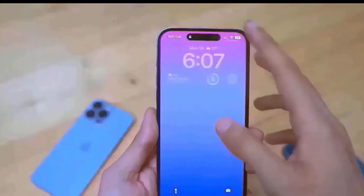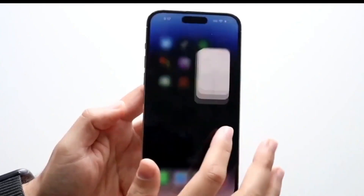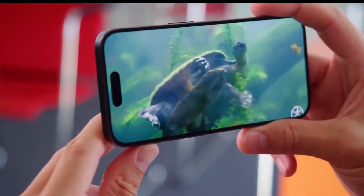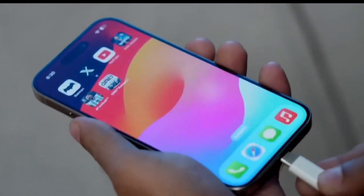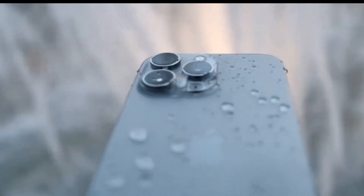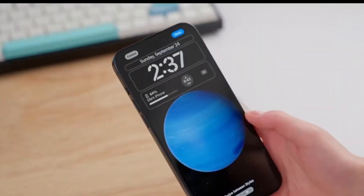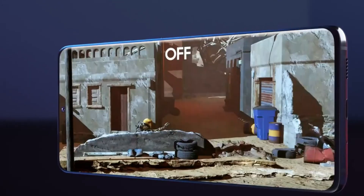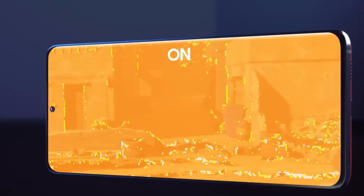To sum up, the iPhone 16 series is shaping up to be a photographer's dream and a tech enthusiast's ideal companion. With a redesigned camera layout, the introduction of the capture button, and the expansion of the action button, Apple is pushing the boundaries of what's possible. What are your thoughts on these rumored features? Excited? Skeptical? Let us know in the comments below. And if you enjoyed this overview, give us a like and subscribe for more updates. Catch you in the next video.